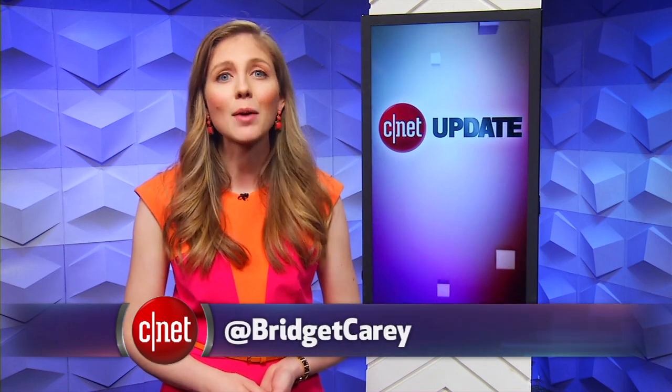That's it for this tech news update. You can always get more at CNET.com. From our studios in New York, I'm Bridget Carey.